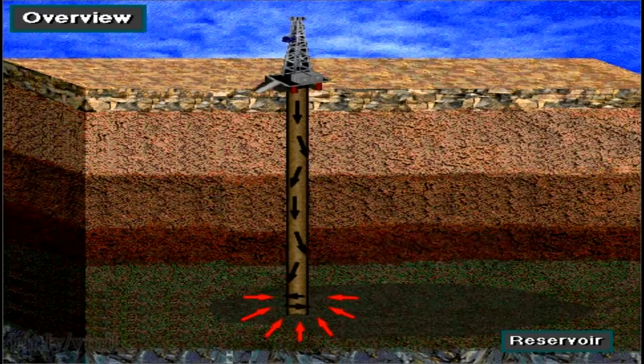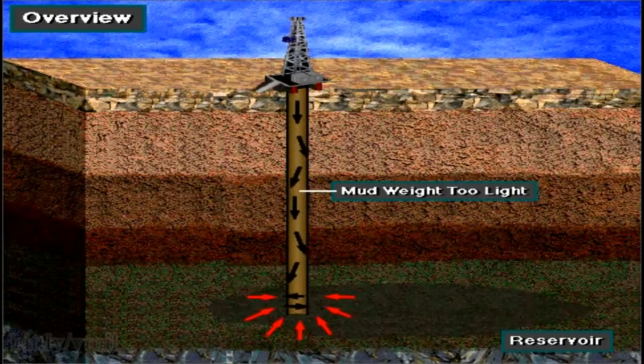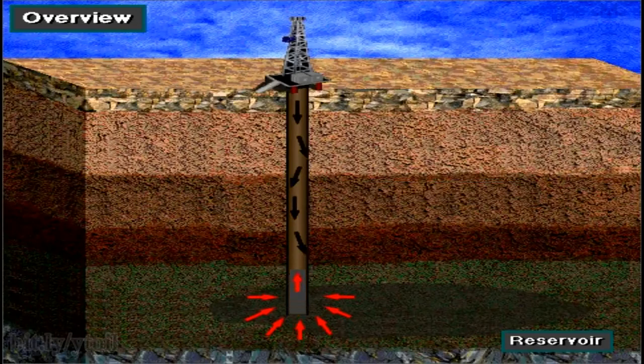For several reasons, however, the mud weight can become lighter than is necessary to offset the pressure in the formation. When this situation occurs, formation fluids enter the hole. When formation fluids enter the hole, this is called a kick.